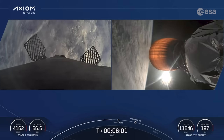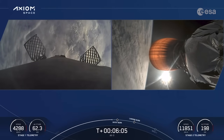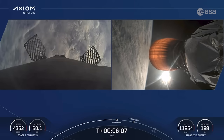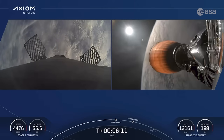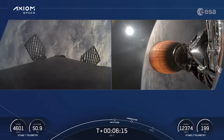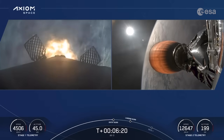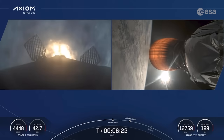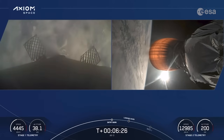Confirmation from the crew. We are expecting about two and a half more minutes from that second engine burn. Stage 1 entry burn start up. Stage 1 entry burn shutdown.